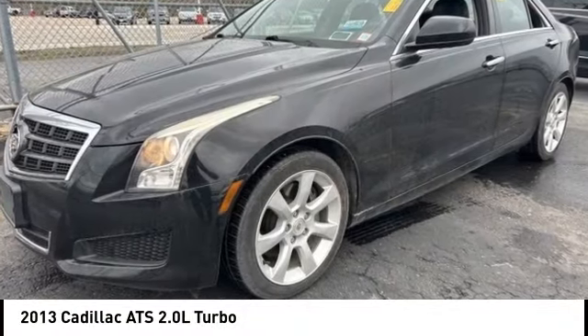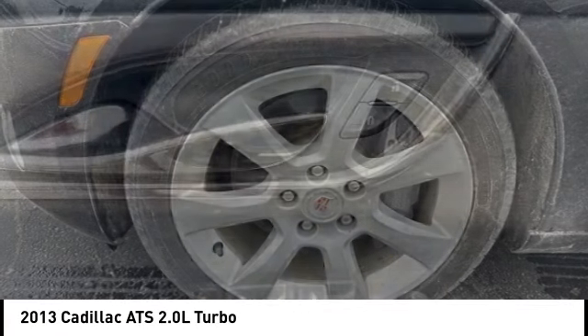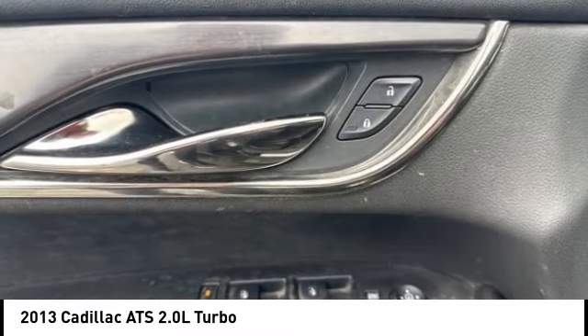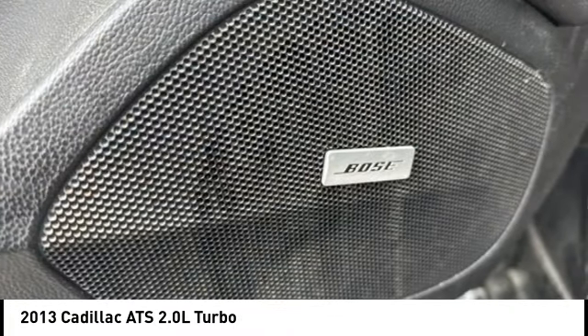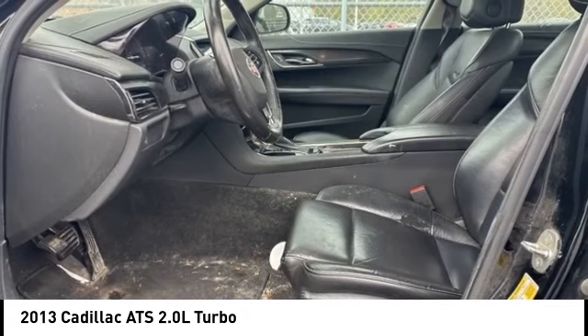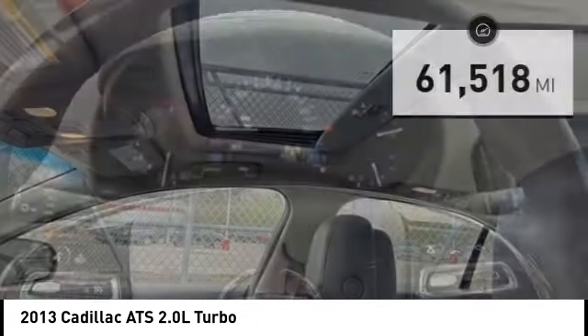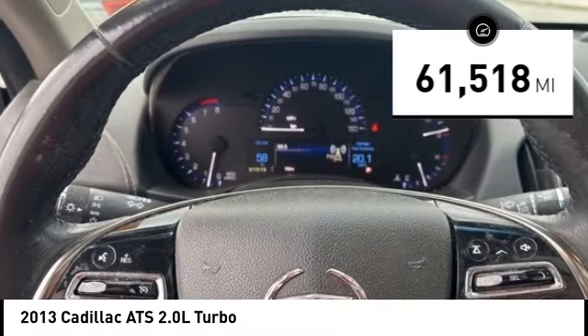Stop by and take a look at the 2013 ATS. The Cadillac ATS debuted in 2012 as an American-made compact luxury sedan. The ATS gives the driver incredible comfort and control over a nimble, hard-driving compact that directly competes with the 3 Series. This vehicle has less than 65,000 miles.